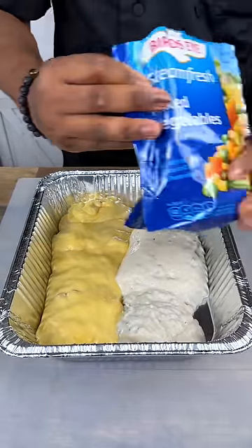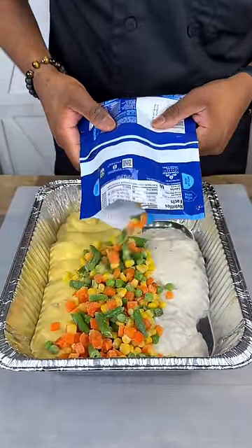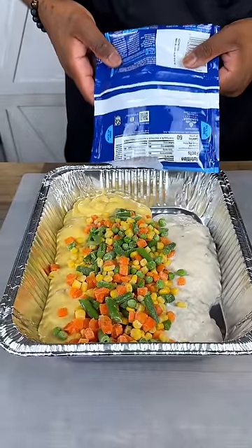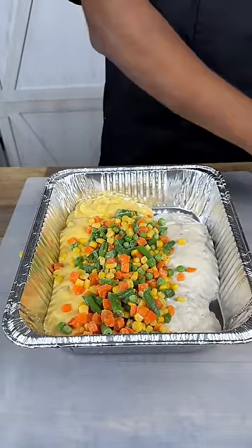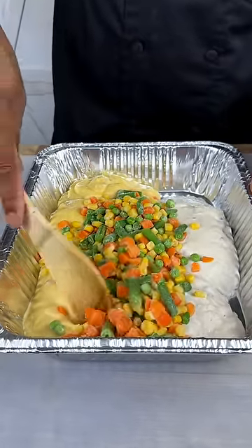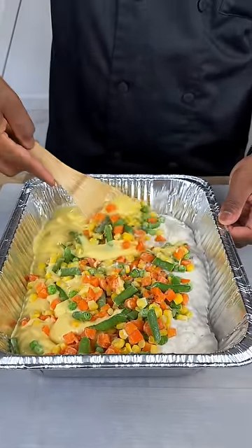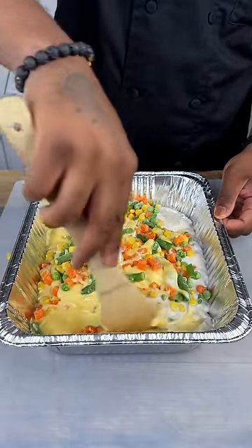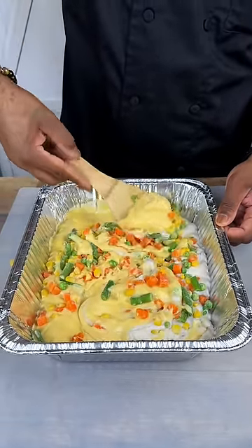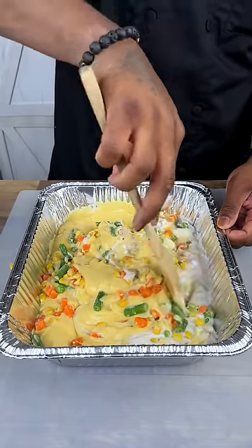Next, we have our mixed vegetables. This was actually a staple in my household growing up. Mixed vegetables are actually my favorite. You can season with a little salt, a little pepper, a little chicken bouillon, whatever you would like to put in there. We'll get this all mixed in and covered up. This was like the utmost absolute side every night — whether it was chicken and rice, we always had the mixed vegetables.